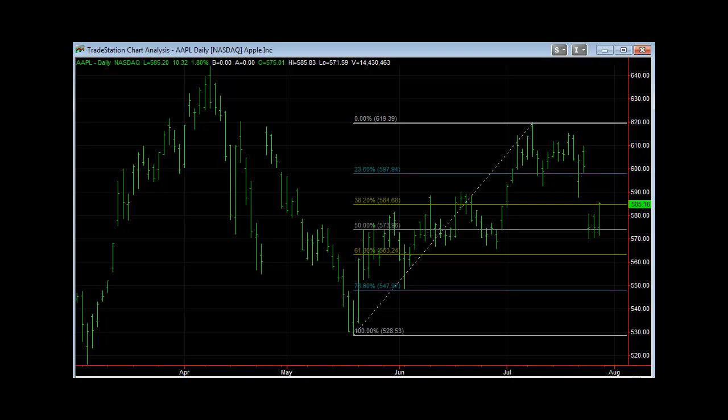Come join us at optionsontheopen.com and check us out — get our Power Cycle trading model, it will really help your trading. Enjoy your weekend and good luck trading next week. Bye.